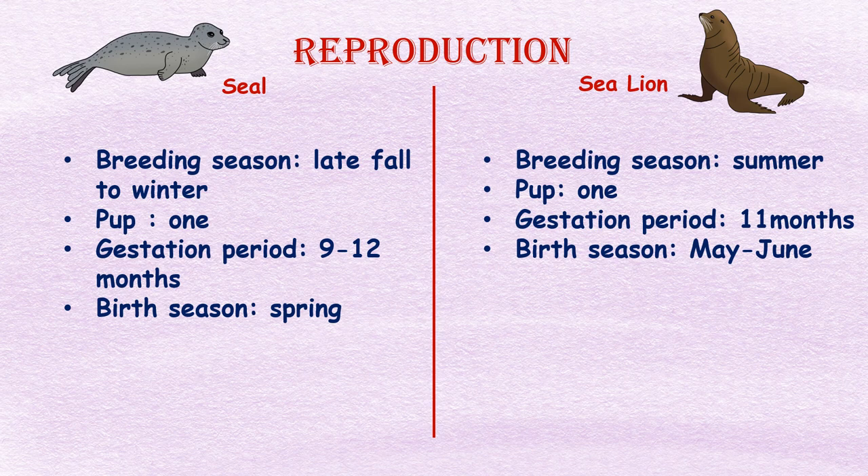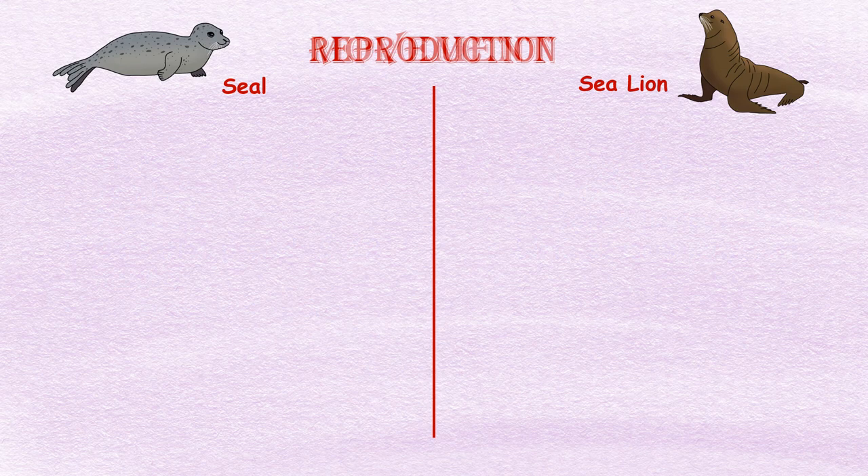Reproduction: Breeding of seals typically occurs in the late fall or winter months depending on the species and geographic location. Female seals give birth to a single pup during spring after a gestation period of around 9 to 12 months. For sea lions, breeding typically occurs during the summer months, and female sea lions give birth to a single pup between May and June after a gestation period of around 11 months.